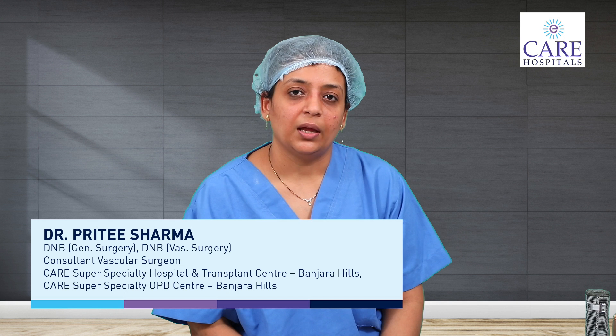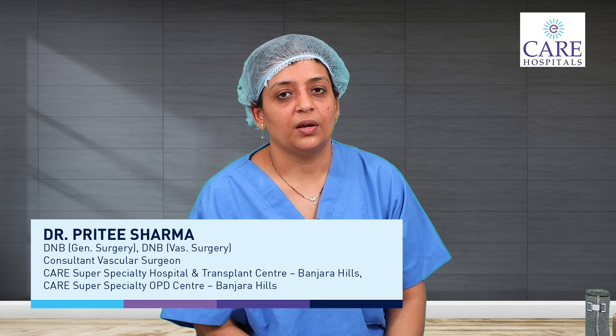For any further queries, we will be happy to help you at Care Hospital Banjara Hills, where we are always available to diagnose and give you the right treatment. Thank you.